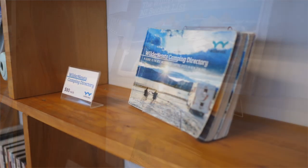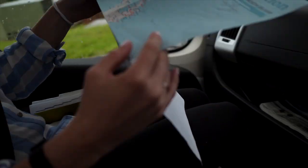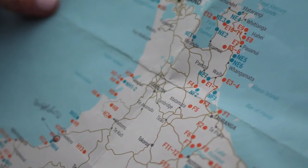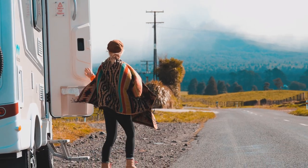First thing to mention are the awesome guides Wilderness have created that you can take on the road with you. They have all the best camping places and the random things to see on your journey to some of the bigger hotspots. They came in handy a lot more than we thought they would.